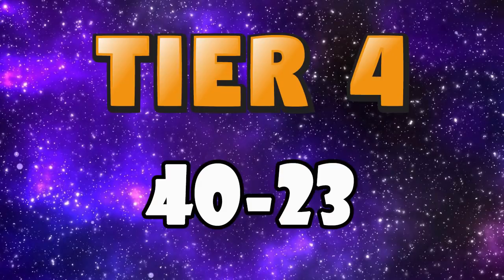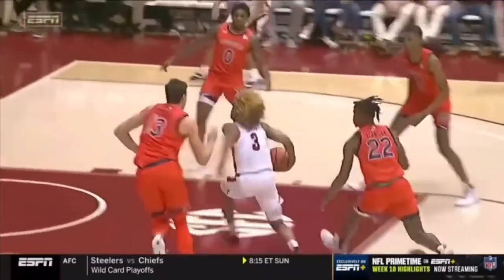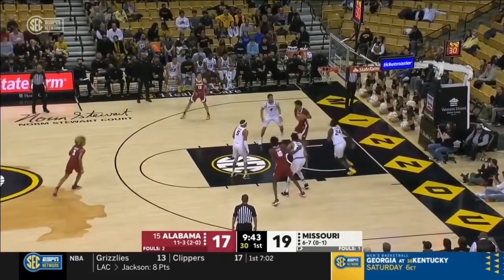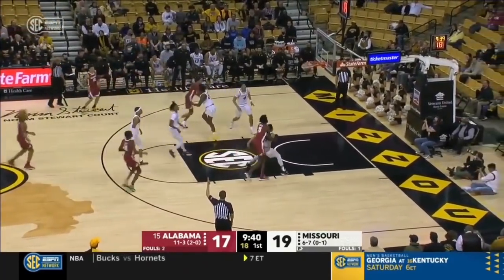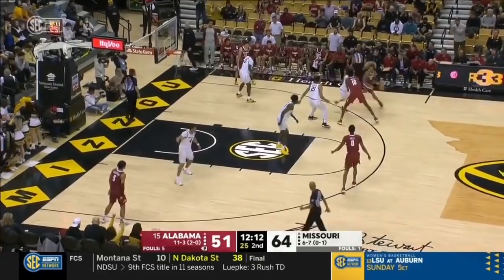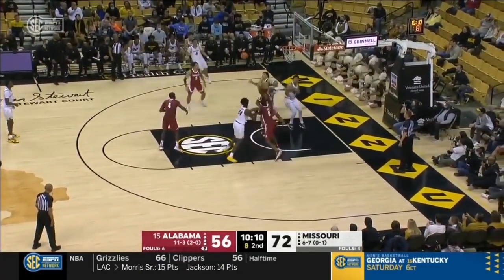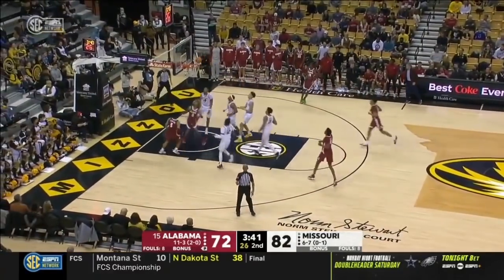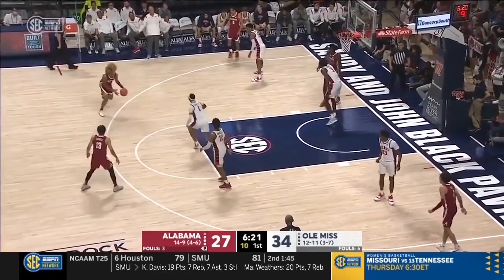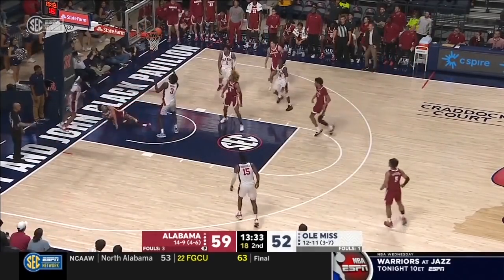Next up I've got tier 4 with prospects ranked 40 to 23. At 40 I have the 6'3" guard out of Alabama, JD Davison. I really hope he stays for another year — I think he's probably one of the guys that could benefit the most from doing so. But he's an explosive high-level athlete, fast in the open floor with an extremely quick first step and solid vision. He averaged 8.5 points, almost 5 rebounds and over 4 assists, shooting 46% from the field and an okay 30% from deep. He's a pretty strong finisher in the lane, but has struggled with consistency all season — his outside shooting is questionable, his decision making hasn't been great at times, and he often plays too fast and out of control, which leads to turnover issues. I think if he stays another year he has a chance to be a lottery pick with how gifted he is athletically, but for now I have him at 40.